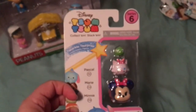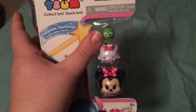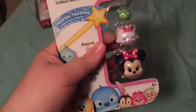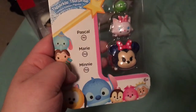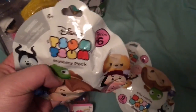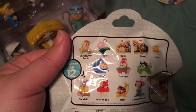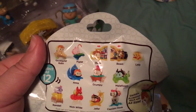Then I got one package of the Zoom Zoom Sparkles — they're all sparkly. Partly because I wanted the little sparkly Pascal to go with my Rapunzel Mini fine bag. And I like Mini and Marie, so it worked out as a good package. Then I got 12 of the new Zoom Zoom Series 6. I think I felt them all correctly — I'll see if I can open them on camera. The only ones I might have messed up were Beast and Belle, but I think I might have gotten them wrong anyway. That's everything I got today.